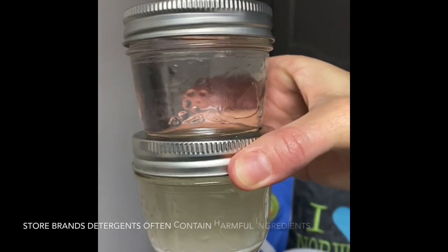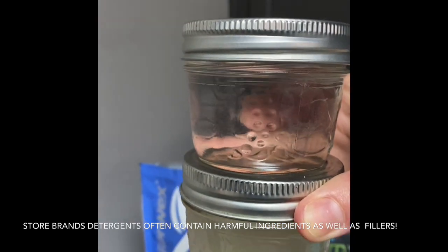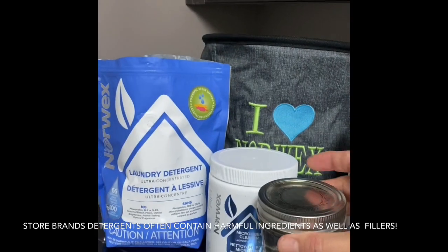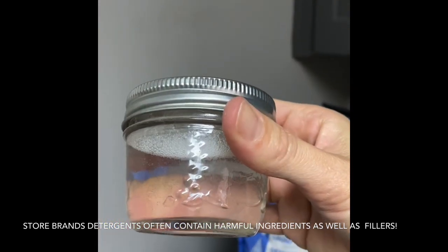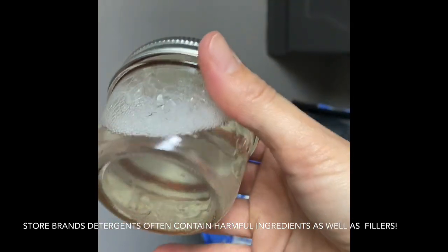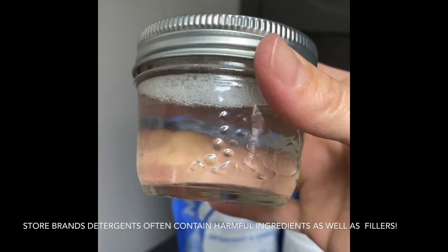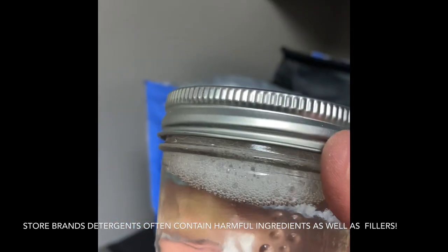The one on the bottom is the leading brand in North America and the one on top is the Norwex powder detergent — both are powder, diluted in water here. Now if I take the Norwex one, I'm just going to show you — it does set up a little tiny bit, so there is detergent in there. I wasn't tricking you. It just literally dissolves into nothing.